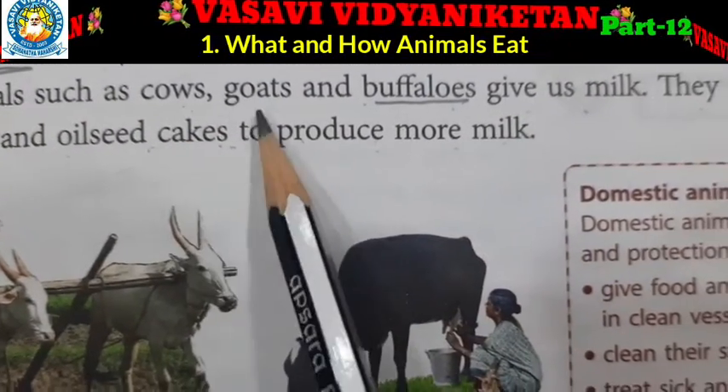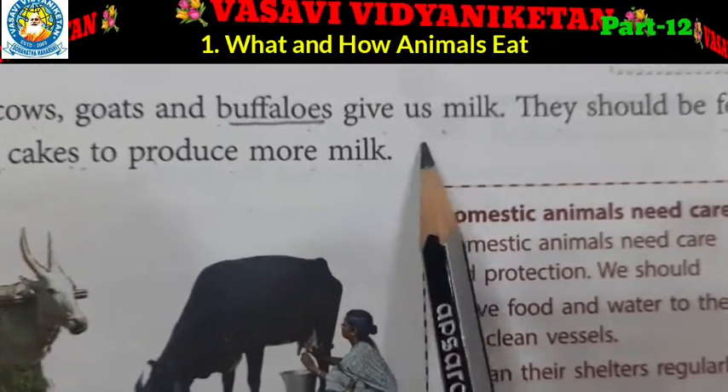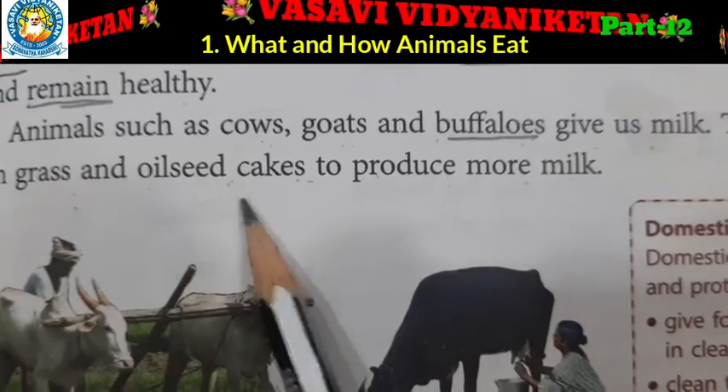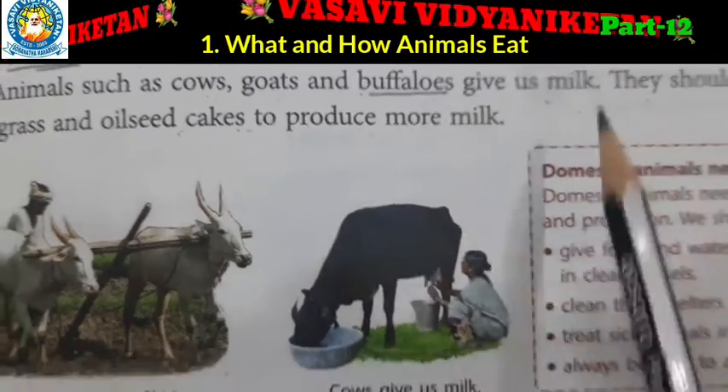Animals such as cows, goats and buffaloes give us milk. They should be fed on grass and oilseed cakes to produce more milk.